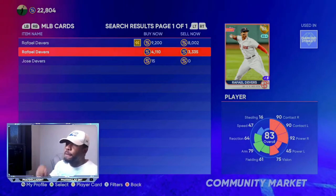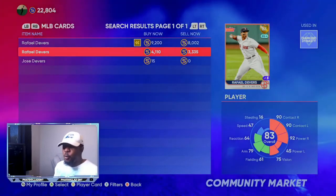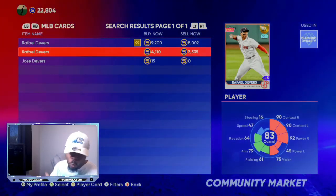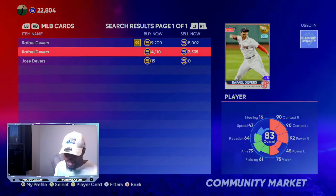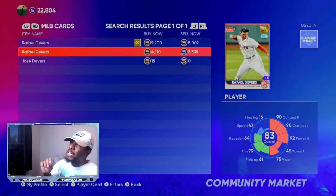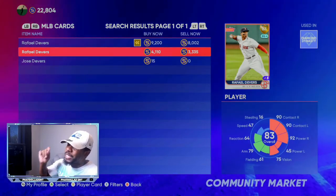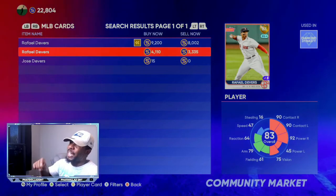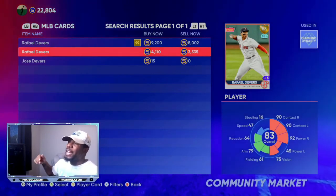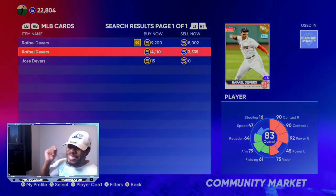The first card we're going to go over is 83 overall Raphael Devers. He's been on a tear recently, coming in with a .342 batting average, 12 home runs, 31 RBIs, and a .977 OPS. At 3,000 stubs it's already over the quick sell value of a diamond. Being that he has the potential to get a plus 2 or plus 3 this roster update, you can put in orders for 1,000 stubs less than what it's asking — around 2,600 to 2,700 stubs. Get 10 of them and you will make a lot of stubs.